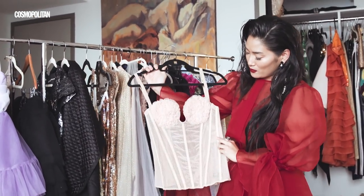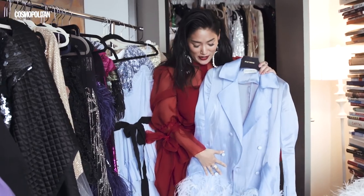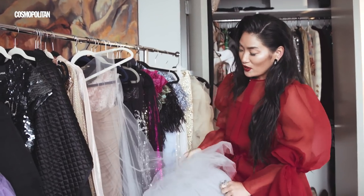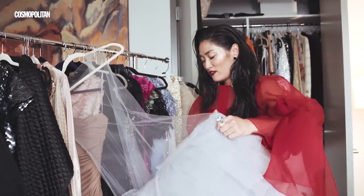This is Jean-Paul Gaultier for La Perla. This is an Asian designer, Ivan Young — I wore this for the Ariana Grande video. This is a piece I found on Instagram as well: Michael Lungu. I wore this for the shoot and I love her.